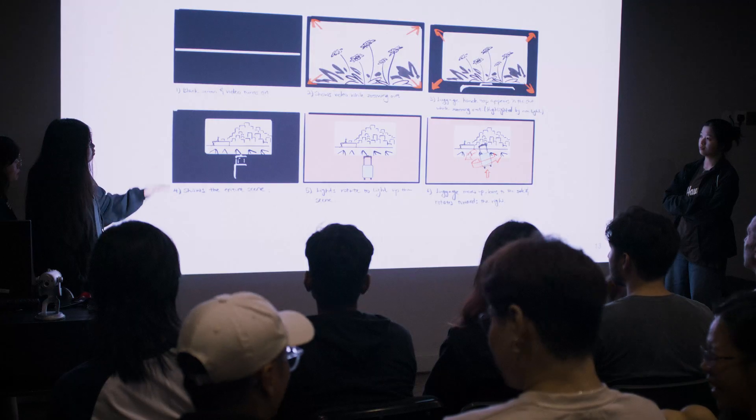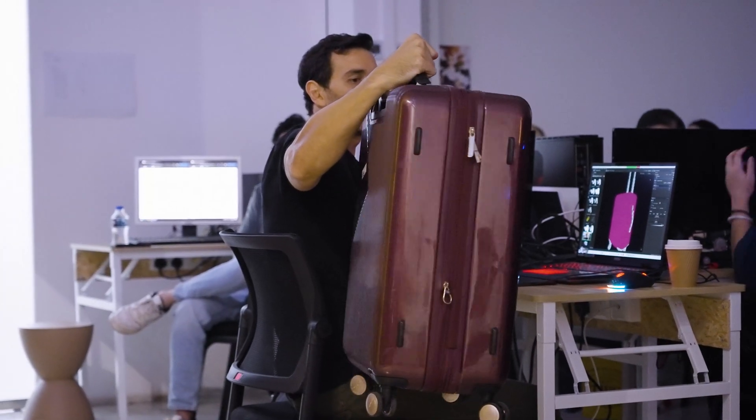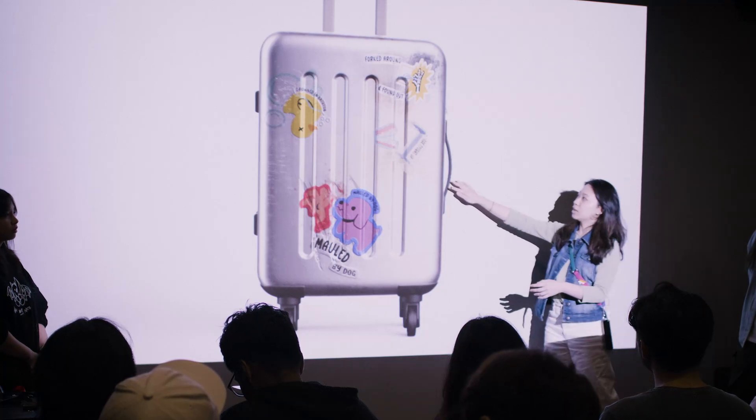For this brief, the students are supposed to tell a story of this simple object — a luggage — and give it a personality. The base structure of a luggage is very plain, so that also gives them more opportunity to play around more with textures.